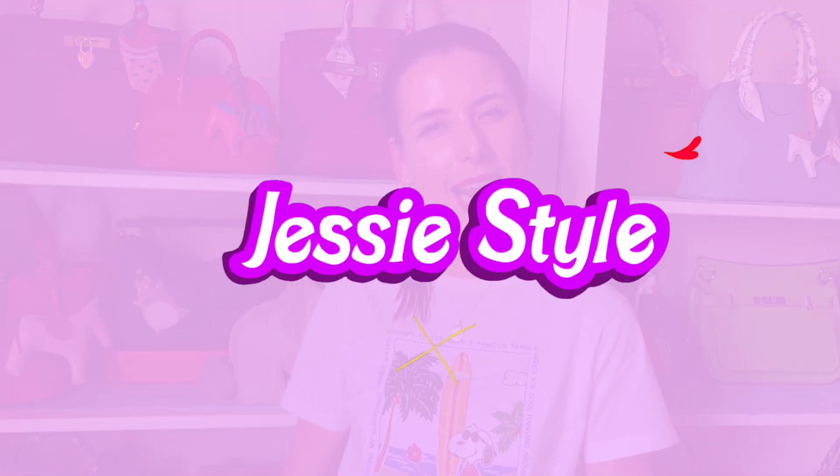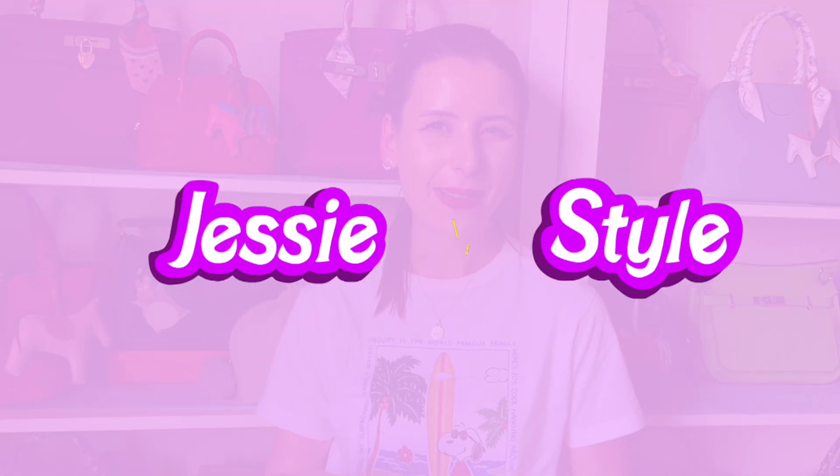Hey guys, welcome to my channel, I'm Jess. If you love shopping and handbag videos, please like and subscribe to my channel. All your support would be very much appreciated.